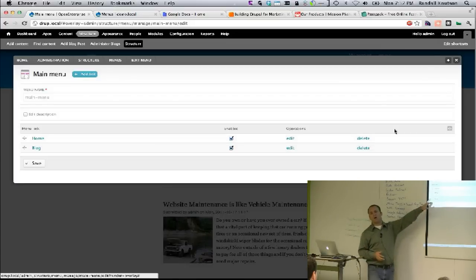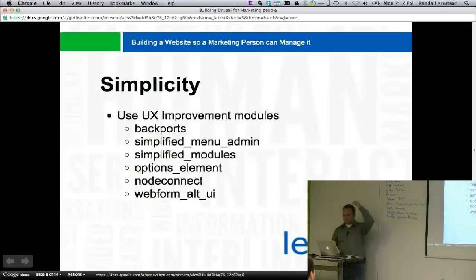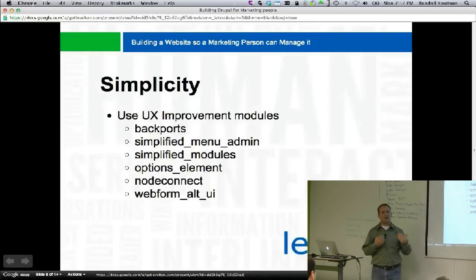Marketing people often need to modify all the links on your site, so simplified menu admin is very important. Another one is simplified modules — does anybody have trouble navigating the modules page to find one? This module takes all the contributed modules, removes the field sets, and alphabetizes them. However, we've started turning it back off because when a module comes in a set of five different sub-modules, it gets really hard to turn those on when you don't know what came with it.